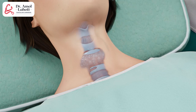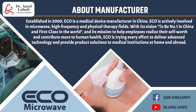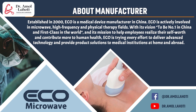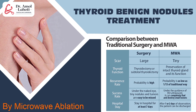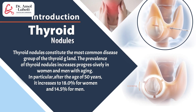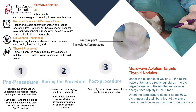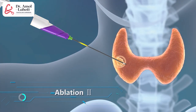No scars, and the patient's thyroid function is preserved. A minimally invasive treatment, which is proven effective by the European society. Together with a microwave antenna specially designed for thyroid ablation.